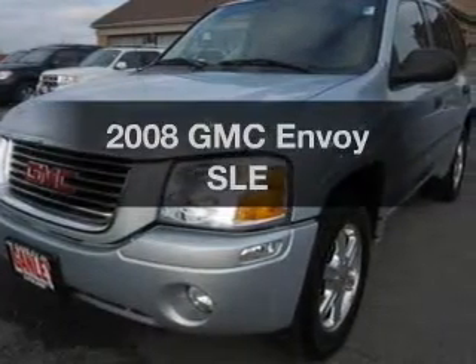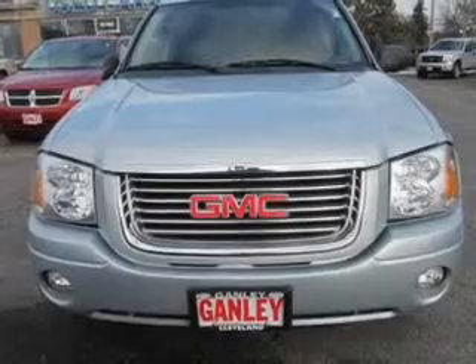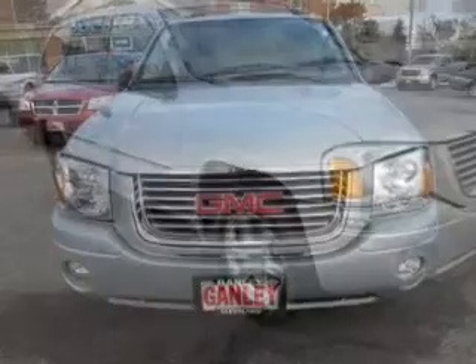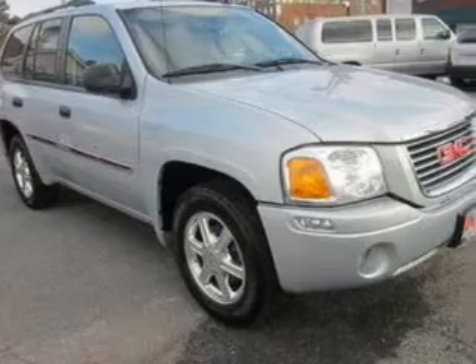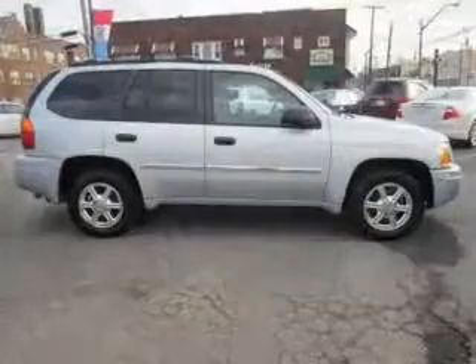Introducing the 2008 GMC Envoy. Travel the roads in style and comfort in this great vehicle. The powertrain includes four-wheel drive with a solid six-cylinder engine driven by an automatic transmission. Anti-lock brakes help you bring your vehicle to a safe stop.